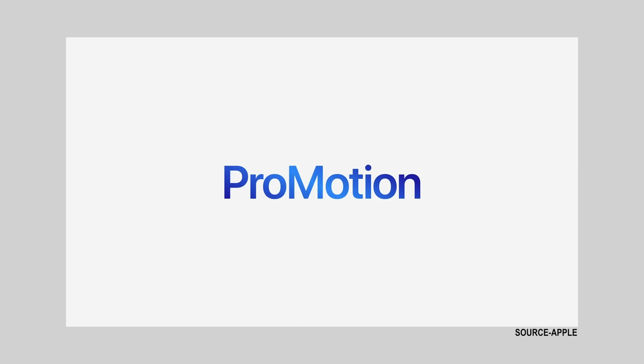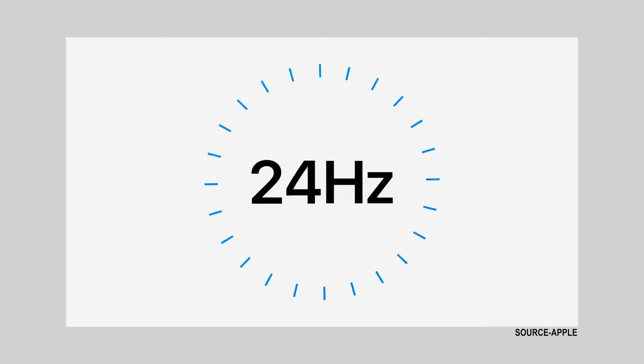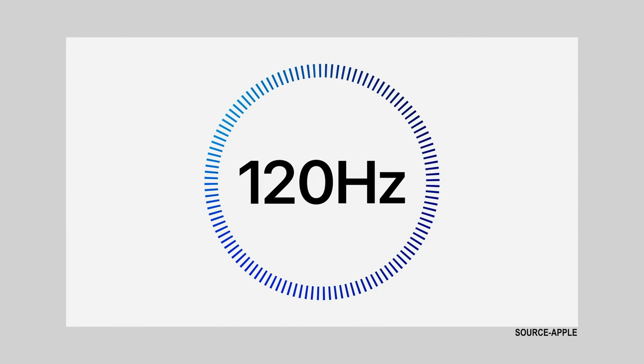While we're on the topic of the display, the fact that this is going to have ProMotion 120Hz — and even more than that, it's smart. So if you're doing tasks where it doesn't need to use the entire 120Hz, it actually slows it down, similar to the new iPhone 13 Pro Max. It kind of adjusts to whatever you're doing.